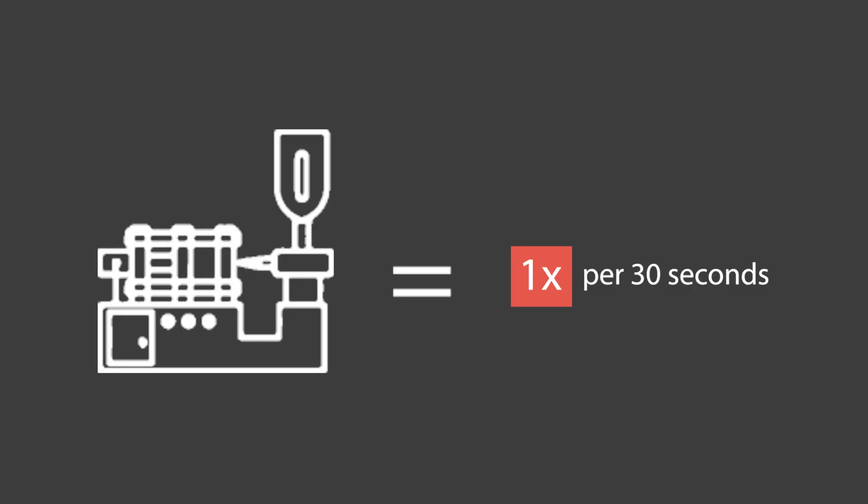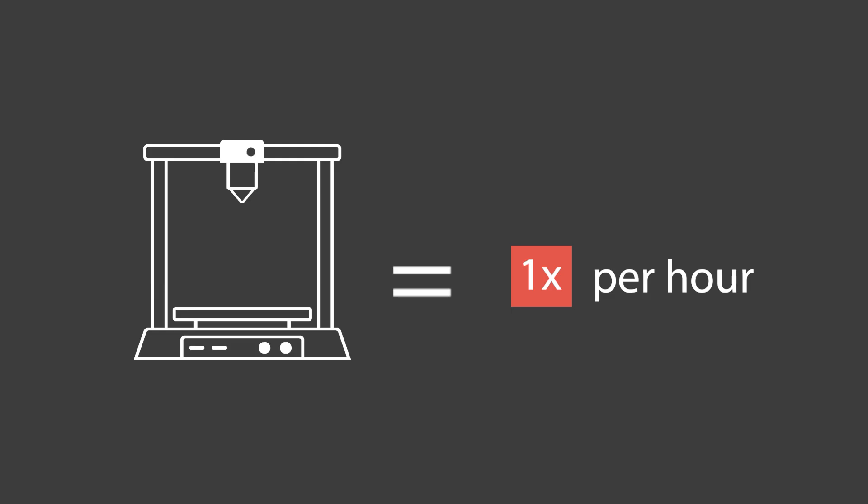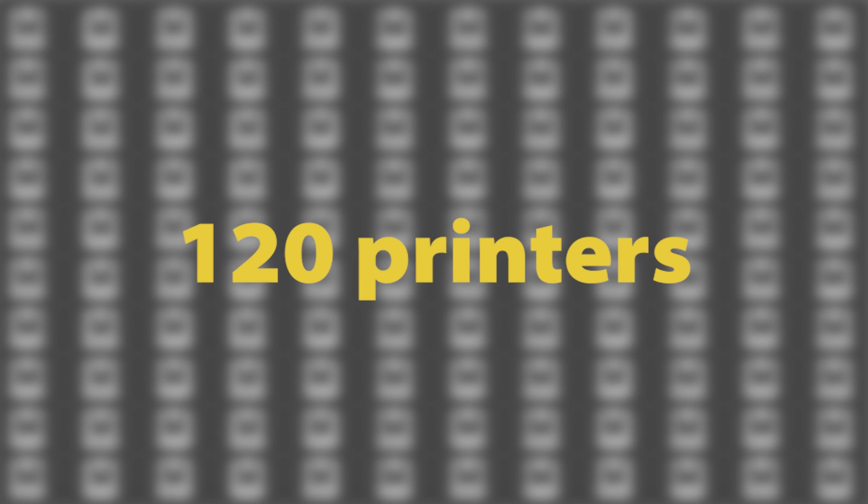We'll assume one hour. So how many machines would it take to produce the same number of parts in an hour as the injection molding machine? If it can make a part every 30 seconds, it is making 120 parts per hour. A 3D printing farm would therefore need 120 machines in order to match the production capacity of that molding machine.